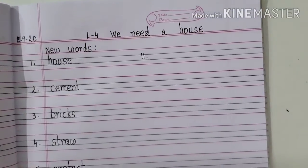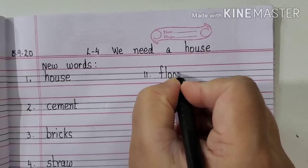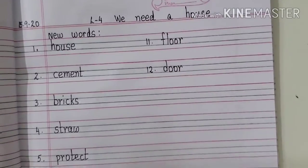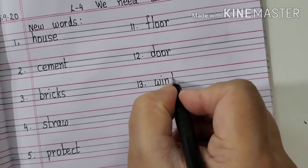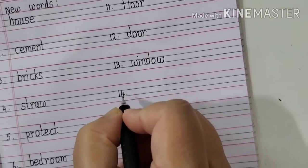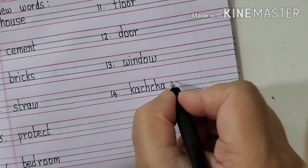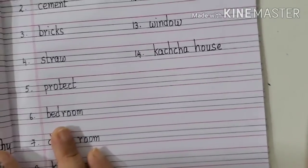Eleventh one will be Floor. F-L-O-O-R. Floor. Twelfth one will be Door. D-O-O-R. Door. Thirteenth one will be Window. W-I-N-D-O-W. Window. Fourteenth one will be Kaccha house. K-A-C-H-C-H-A, Kaccha. H-O-U-S-E, House. Kaccha house.